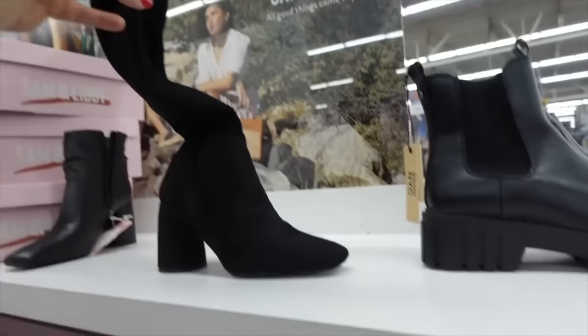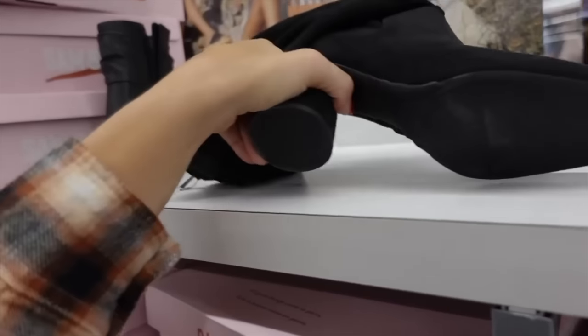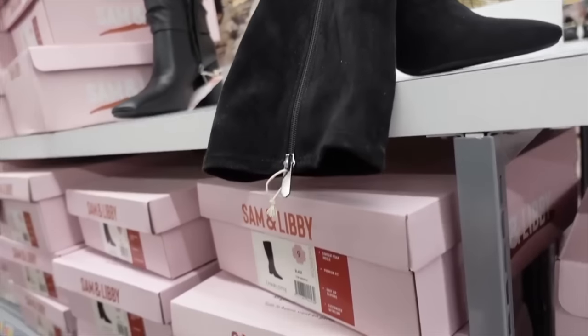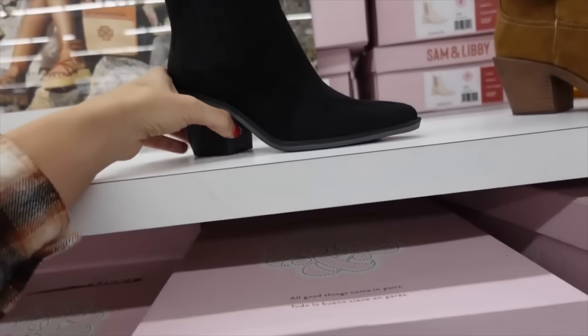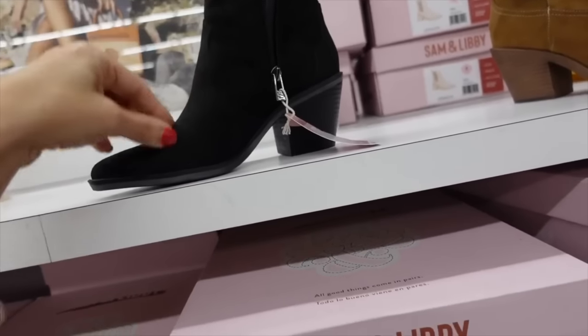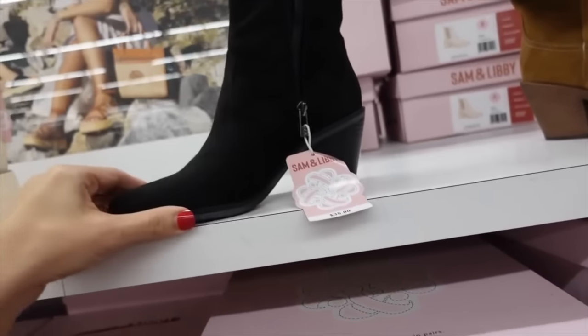Suede boots from Saman Luby — these have that square toe, rounded heel, really nice and stretchy for $40. Also a black boot from Saman Luby with a pointed toe, little pleated detailing, and zipper on the inside. These are going to be $35.